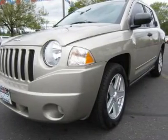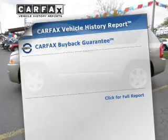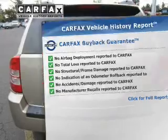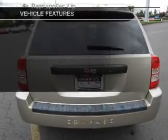Premium wheels give a more luxurious look. The anti-lock braking system will help deliver you safely to your destination. Rest easy knowing this vehicle comes with a Carfax Vehicle History Report from Carfax, the most trusted provider of vehicle information. Plus, enjoy these notable features that are included in this vehicle.